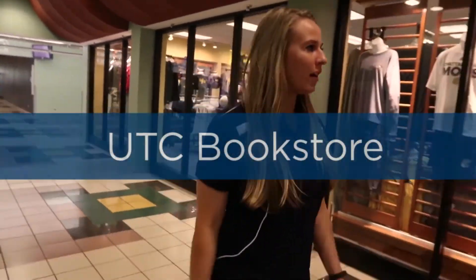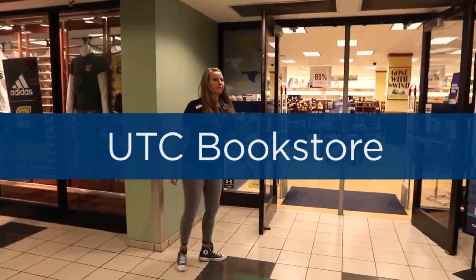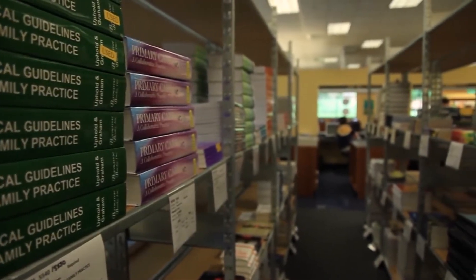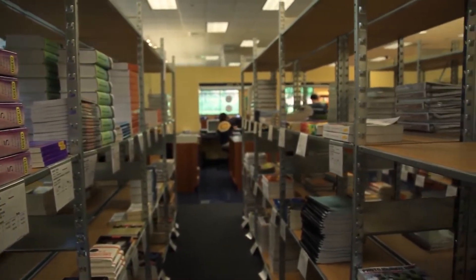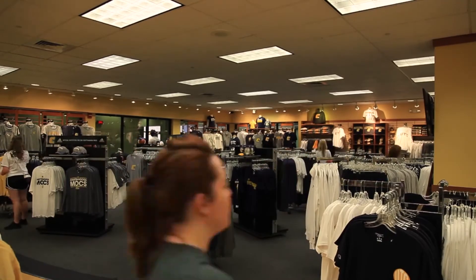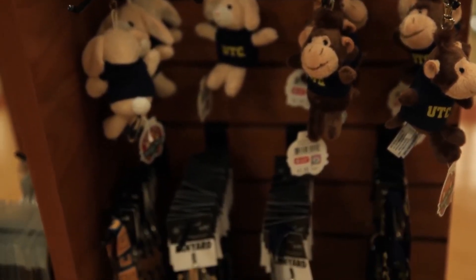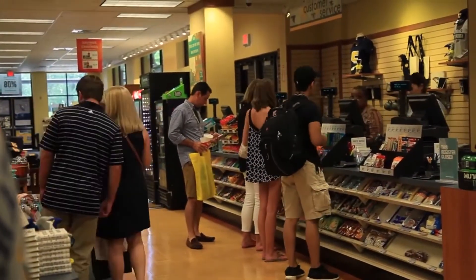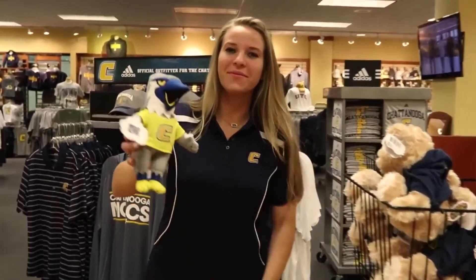Need textbooks or other school supplies? Let our Barnes & Noble campus bookstore be your first and only stop. At our bookstore, you can purchase, rent, and sell back textbooks. You can also purchase school spirit apparel, gifts and accessories, and supplies and electronics. Be sure to download the Barnes & Noble app to stay up to date on all the amazing sales and get helpful reminders.